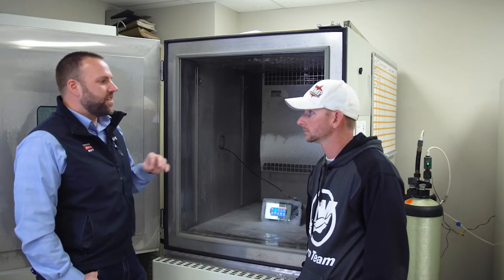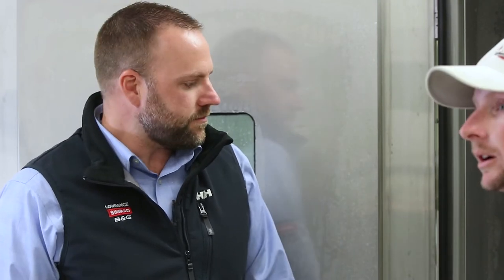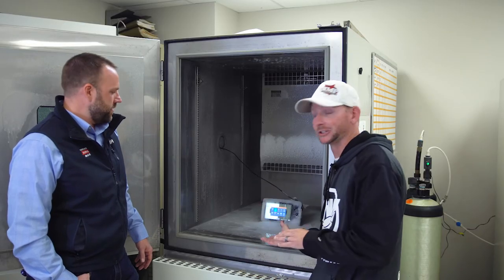We test Hook 2 to the same extremes that we do our top-of-the-line products, so just because it's a less expensive product doesn't mean we skip out on testing. We run it through the same battery of tests and harshness. In terms of how many hours go into testing a new product line before going to market, we do several verification and validation builds where we run a large number of products through the same battery of tests to ensure that what's coming off the line is consistent for the customer.